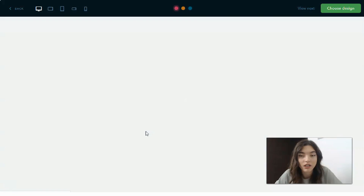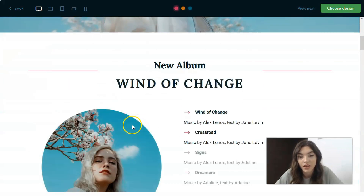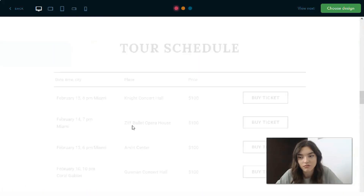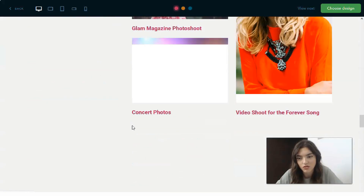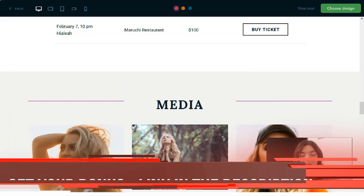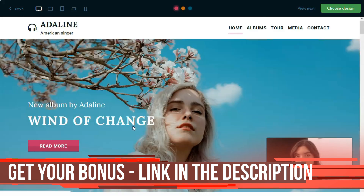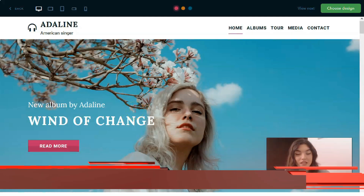Here we have a preview of the selected template. It doesn't have too many sections — this type of website would take about one hour to create, to be honest.